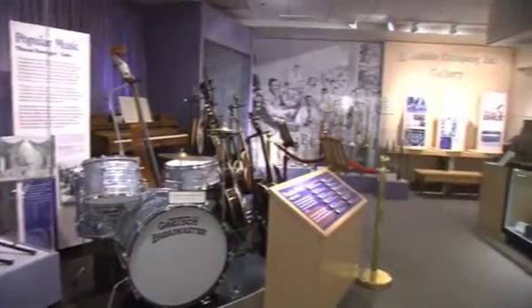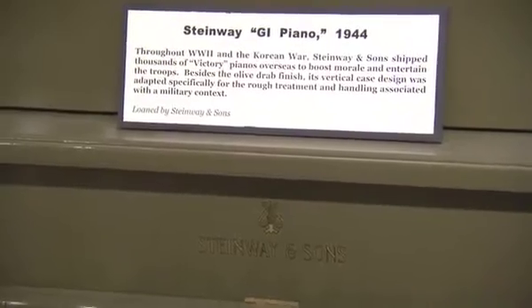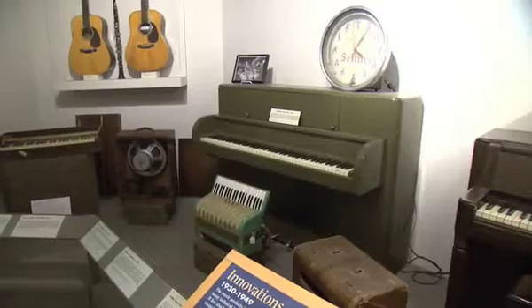What you'll find in the museum — some of the more interesting artifacts and pieces we have here. One of my favorites is a GI-issued Steinway piano. It's more rugged than your average piano. They were commissioned by the U.S. government during World War II to build this unique piano.